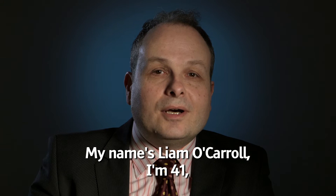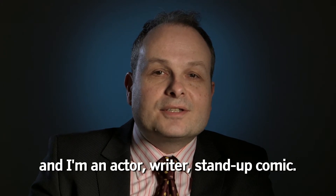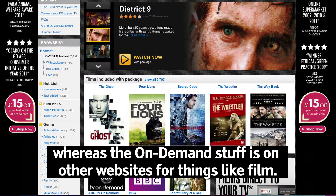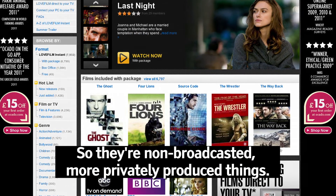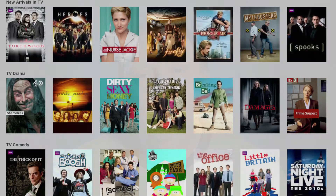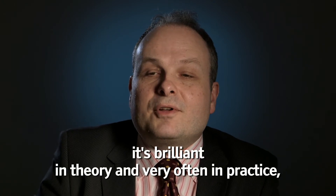My name is Liam O'Carroll. I'm 41, totally blind, and I'm an actor, writer, and stand-up comic. Catch-up is available on the TV broadcaster sites, whereas the on-demand stuff is on other websites for things like film — so they're non-broadcasted, more privately produced things. Currently there are a number of players that are accessible but do not carry audio description at present. So with audio description on TV and then online on the catch-up, it's brilliant in theory and very often in practice.